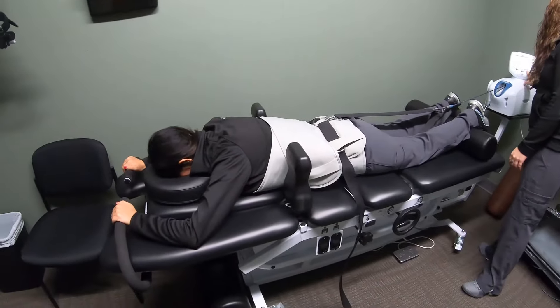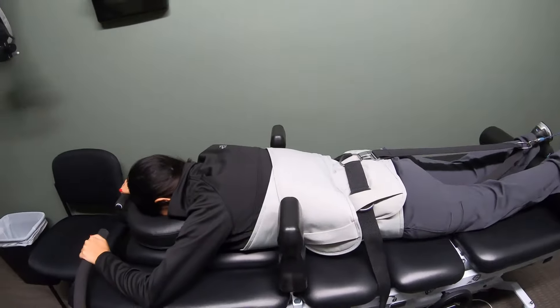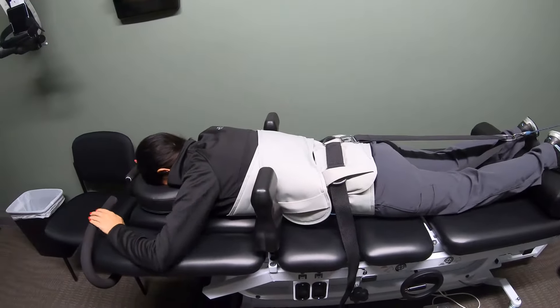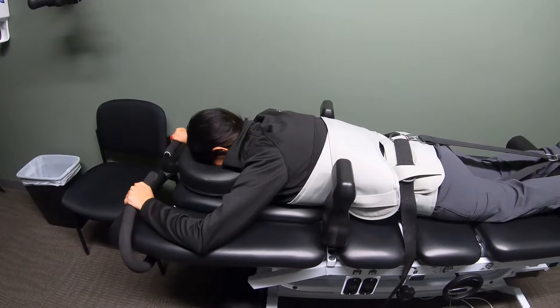We get all these straps tied to people, and some blocks just in case people slide on the table — they can use those to help hold themselves in place. How are you feeling, Lindsay? So far so good.